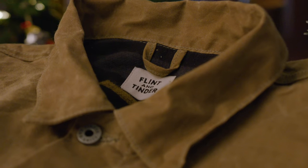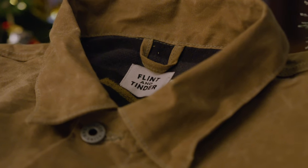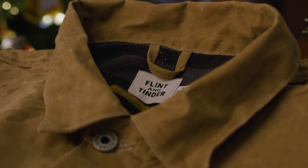If there's one product that says Huckberry, in my opinion, it would be the Flint and Tinder Wax Trucker Jacket. Made from a hardy wax canvas lined with a super soft flannel lining. Whether you're buying this for yourself — no judgment — or giving it as a gift, this is one of those pieces that will last forever. Like a good bottle of bourbon, it gets better with age.